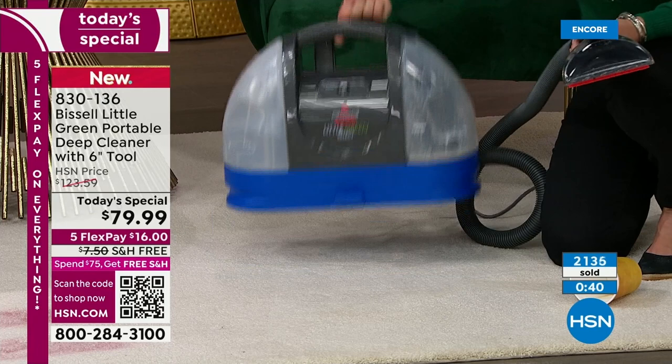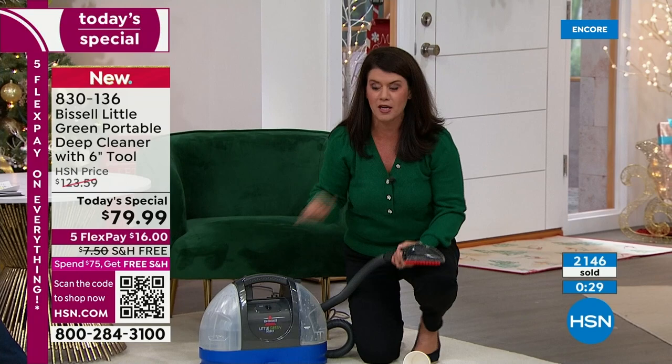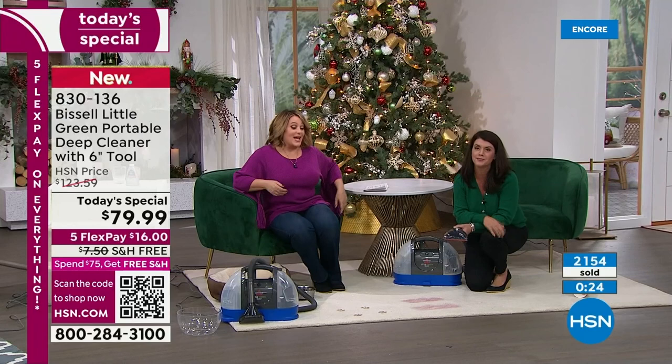One push of a button — deep cleaning has never been easier. I'm picking it up with a finger. This is nine pounds — this is the deep cleaner that's going to get the job done for everyone, and it's made for everyone. As easy as I'm showing it right here.